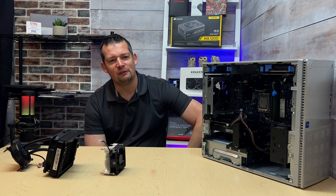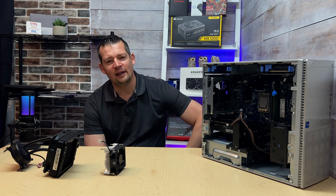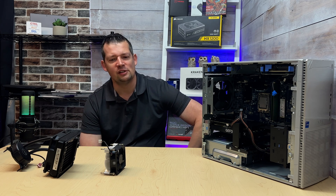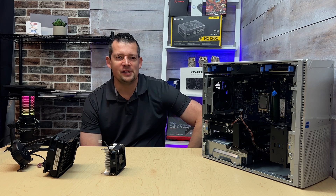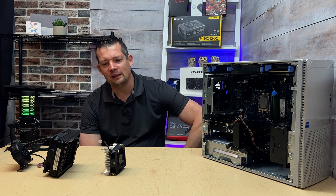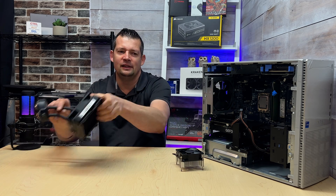I reviewed this Dell XPS at the end of last year, and some of you left comments telling me I should have tried the Dell liquid cooling options on this very same computer. So I listened, I did the homework, and I was really wondering what the performance gain would be.